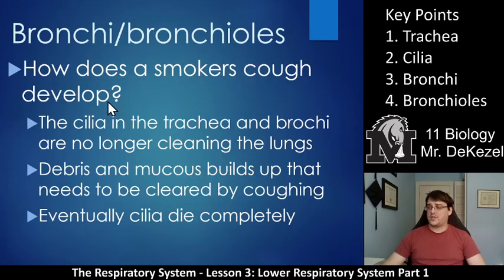So how does smoker's cough develop? The cilia in the trachea and bronchi are no longer cleaning the lungs, so the debris and mucus that needs to be cleared by coughing cannot be done efficiently. You have to cough a whole lot more deeply, the mucus is much thicker, you can hear a lot more phlegm, and eventually the cilia die completely.